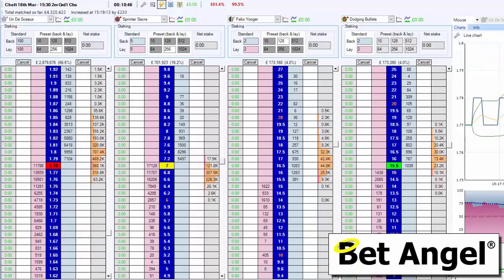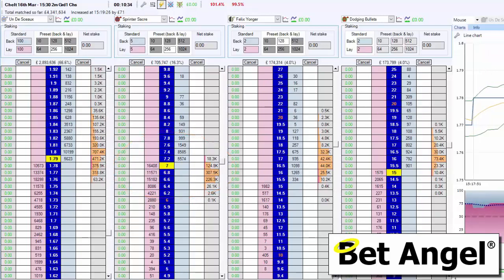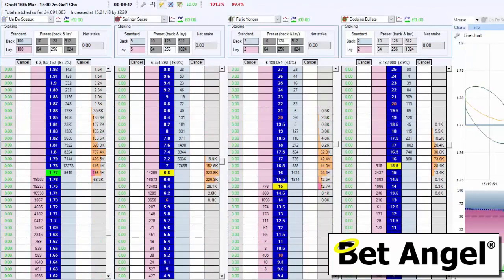If you have a look at the second favorite, there's curiously an awful lot of money waiting to be matched there as well, and that's out of proportion to something priced at odds of 7 when the favorite is priced at odds-on with the same amount of money. So that's pretty much crushing the activity on the second favorite.